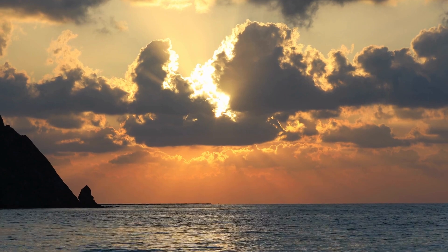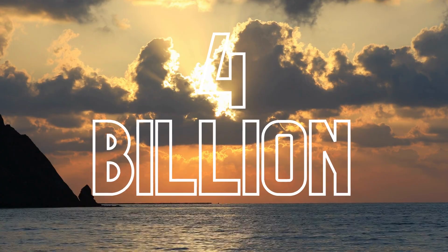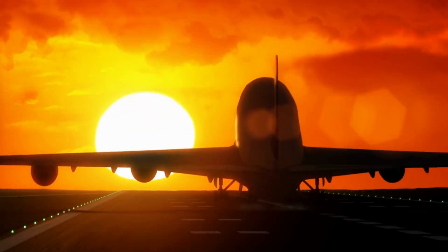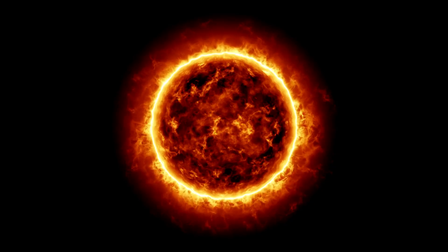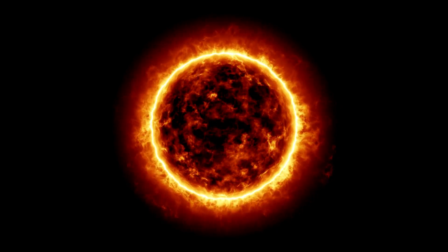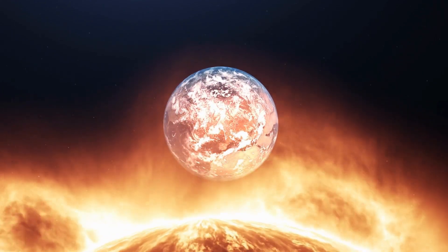But what happens when this supply gets exhausted? The sun is about halfway through the most stable part of its life and has remained relatively unchanged for the past 4 billion years. However, the sun will eventually run out of hydrogen fuel, which will begin in approximately 6.4 billion years. Once all the hydrogen gets used up, the sun will grow out of this stable phase, and some pretty drastic things will take place.